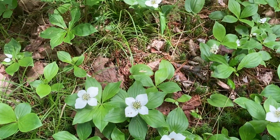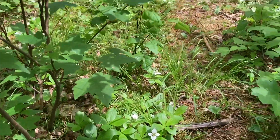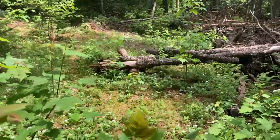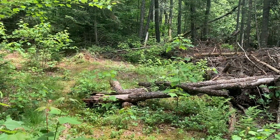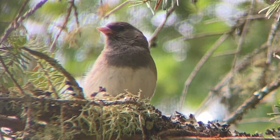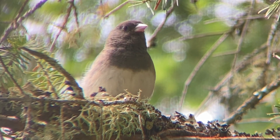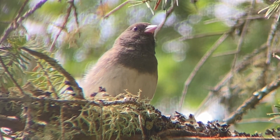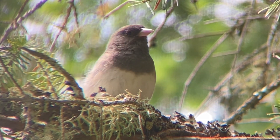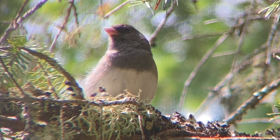Listen to those sharp chipping calls — it means we must be close to somebody's nest. It's a dark-eyed junco, and those sharp chipping calls are an alarm signal. It means that I am probably very close to its nest. Because I want to respect these birds, I'm going to take a few steps back so I can give them their space.